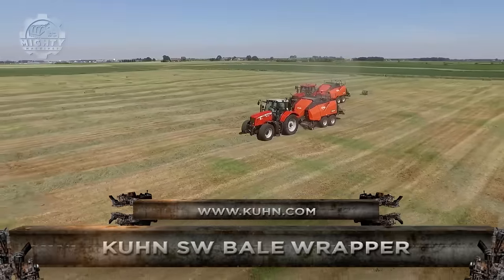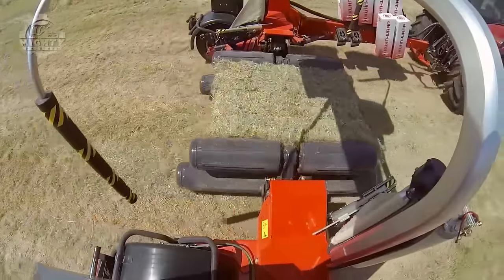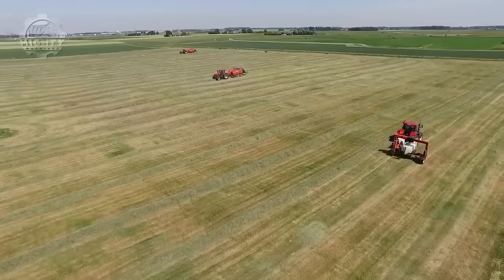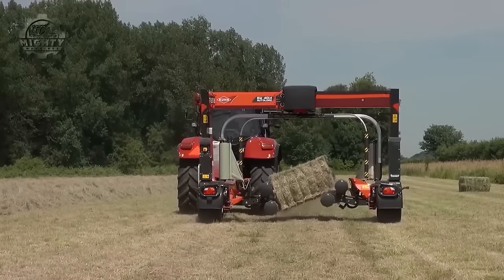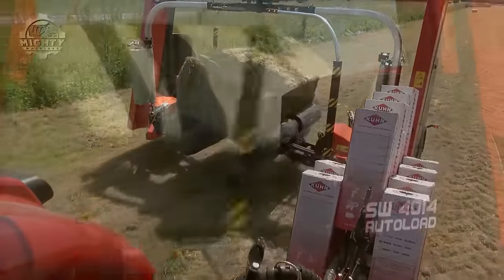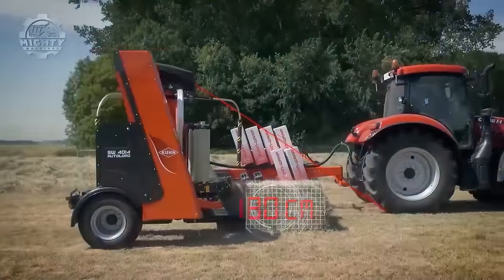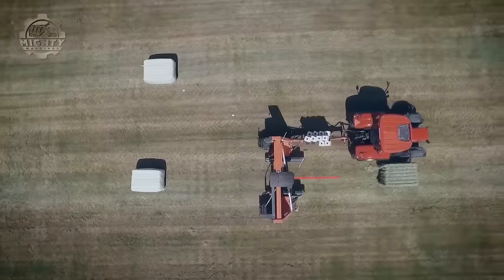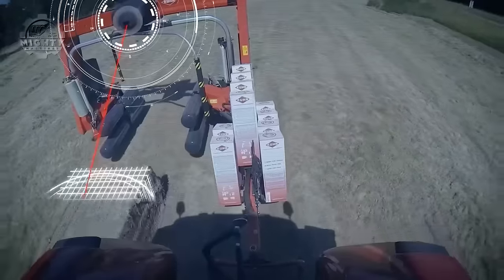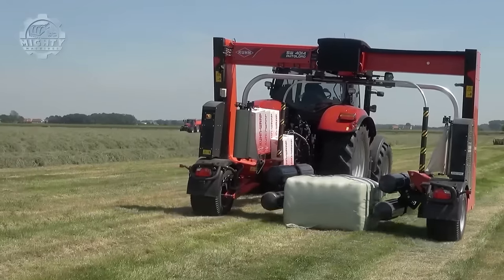The Kuhn SW bale wrapper is a versatile machine that can efficiently wrap both square and round bales of hay, straw, or silage. Its hybrid design allows it to handle both types with ease. The patented automatic loading system uses laser guidance to detect, load, wrap, and unload bales automatically, saving time and labor. The high-speed turntable and precise film application system ensure fast and efficient wrapping, reducing film waste and protecting forage. The durable construction is built to withstand everyday use, making it a reliable investment.